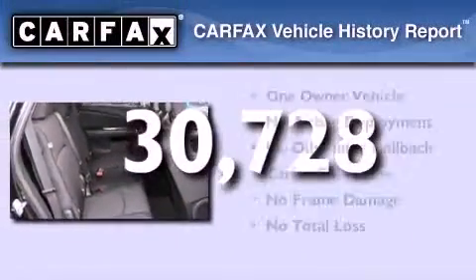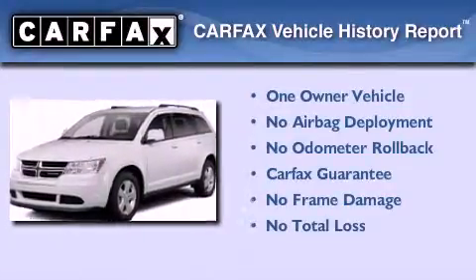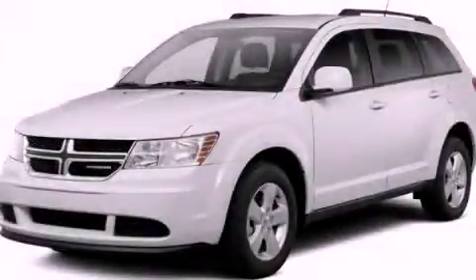This Dodge has had only one owner and it qualifies for the Carfax buyback guarantee. This vehicle won't last long at this price — call and arrange a test drive now.